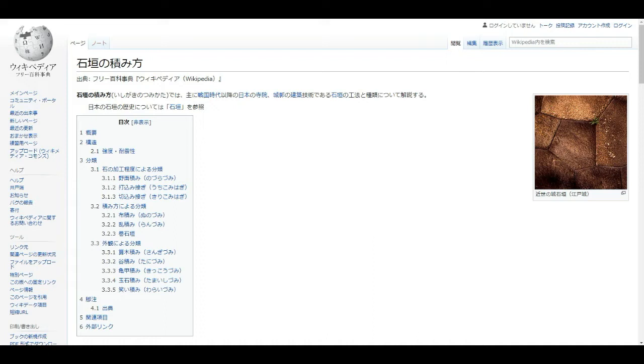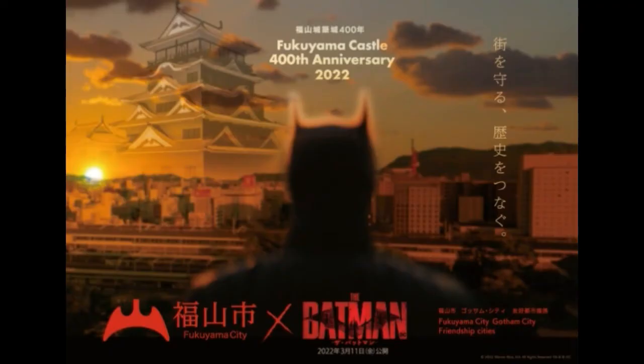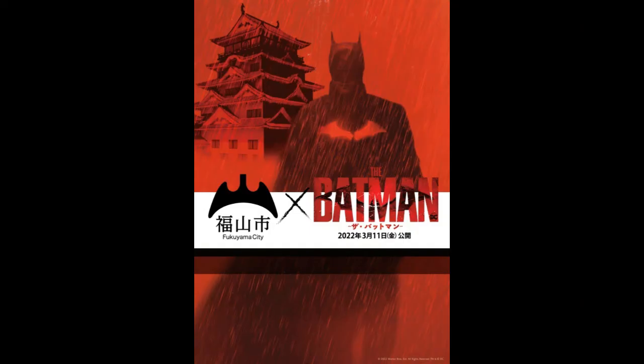But today we're going to stick with only three, classified by degree of stone processing. After this, we're going to take a walk around Fukuyama Castle and see examples of all three kinds — sometimes all three in the same stretch of wall.